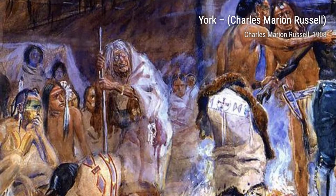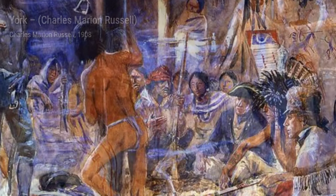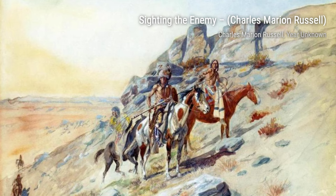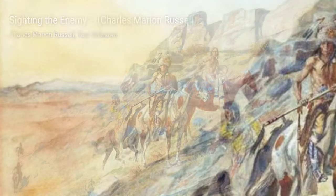Caught in the Act showcases a cowboy attempting to steal a horse. The suspense and the risk involved in this act are brilliantly captured in this artwork. The Bolter No. 2 portrays a wild horse known as the Bolter in mid-gallop. The energy and movement in this painting make it a thrilling depiction of the untamed spirit of the American West.